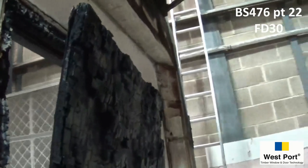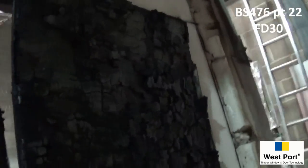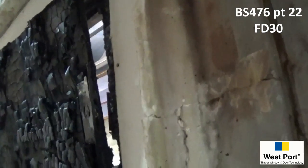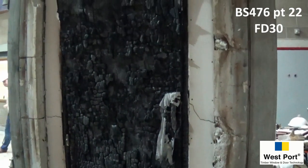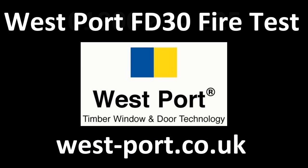The inside of the door however can be seen to have been extensively burnt and charred whilst resisting the intensity of the fire. If you would like more information on fire related products from Westport, please visit the website or contact us.